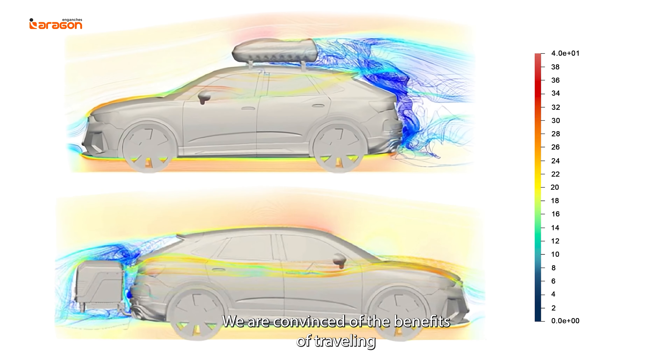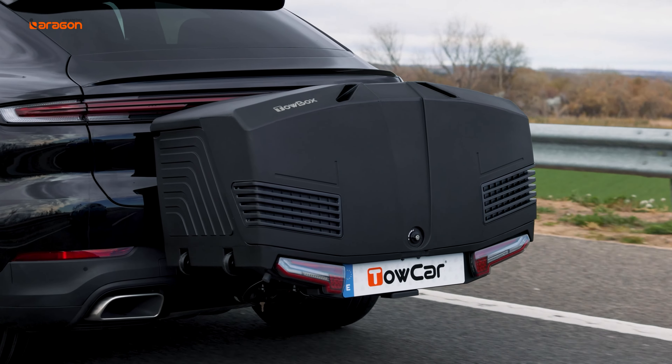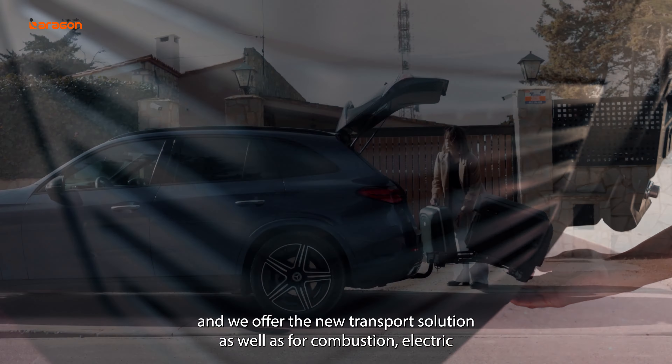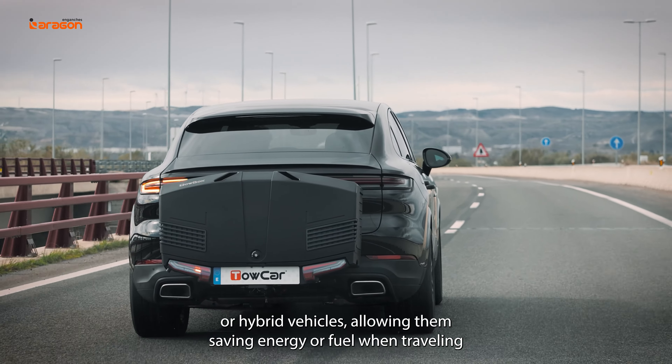We are convinced of the benefits of traveling with our belongings on the tower rather than on the roof. We offer a new transport solution for combustion, electric, or hybrid vehicles, allowing them to save energy or fuel when traveling.